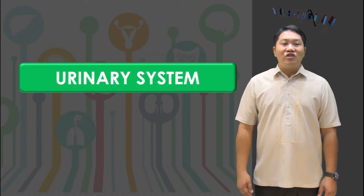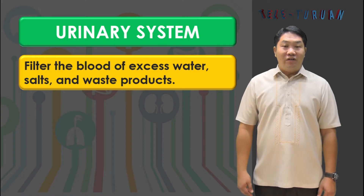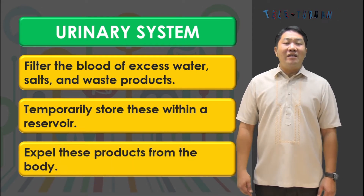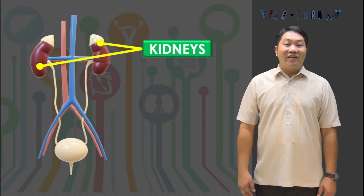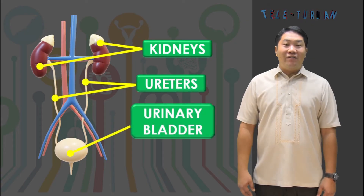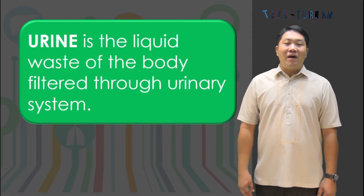The main function of the urinary system is to filter the blood of excess water, salts, and waste products, temporarily store these in a reservoir, and ultimately expel these products from the body. The main parts of the urinary system are the kidneys, ureters, urinary bladder, and urethra. The liquid waste of the body filtered through the system is called urine.